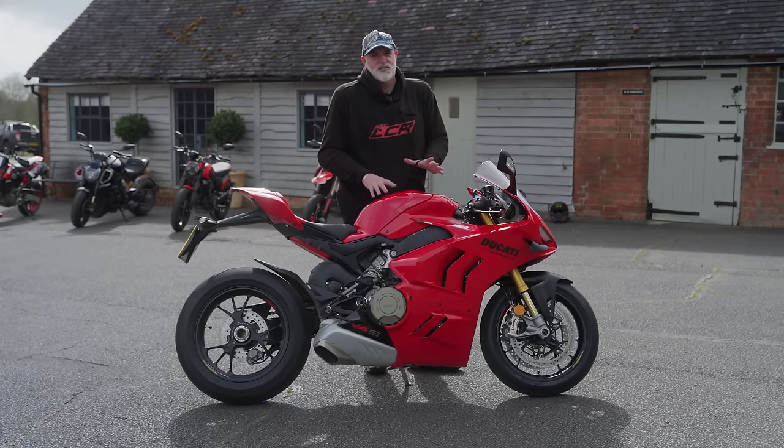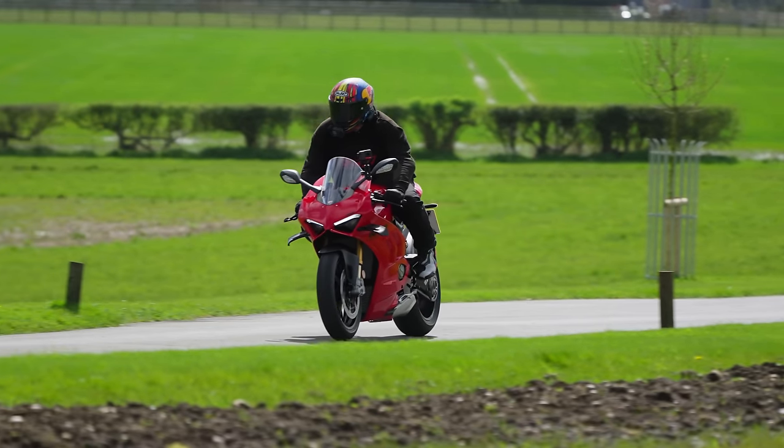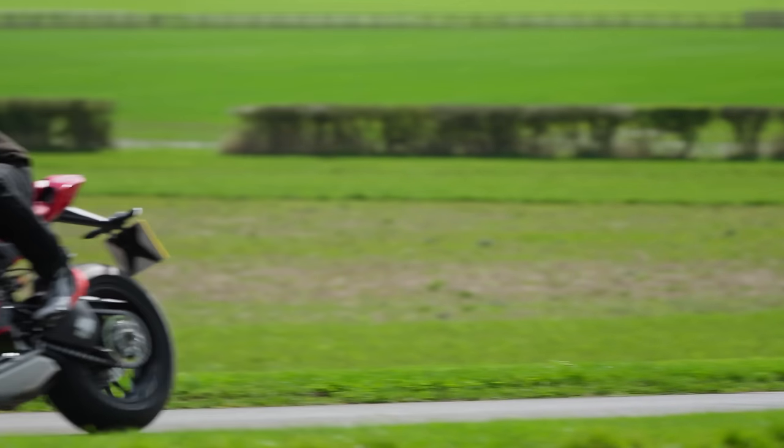Ducati have made some changes to this now - softer throttle, less engine braking. Have those changes made this more of a comfortable road machine? That's what I want to find out as part of this ride.